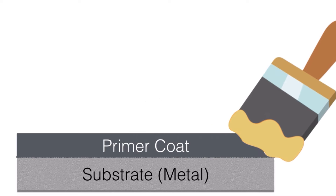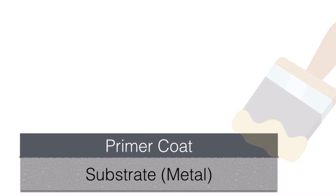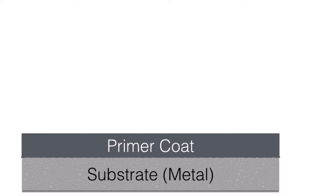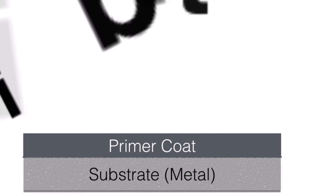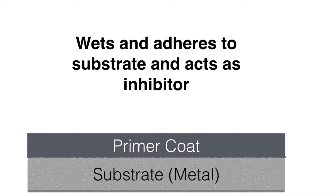For example, a primer coat should have good adhesion to the substrate, be compatible with chosen intermediate or top coats, and may need to provide corrosion resistance or protection for the substrate.